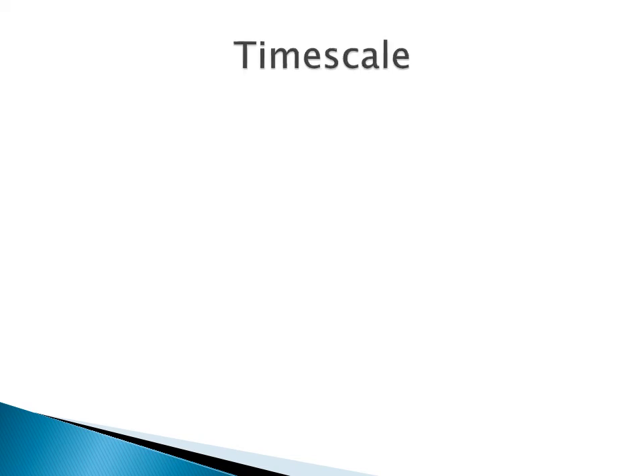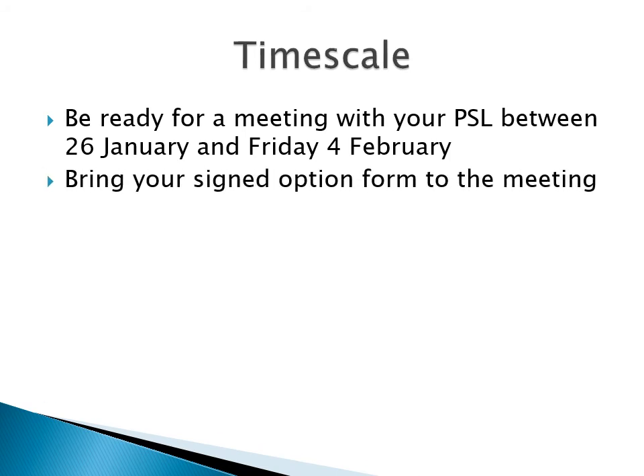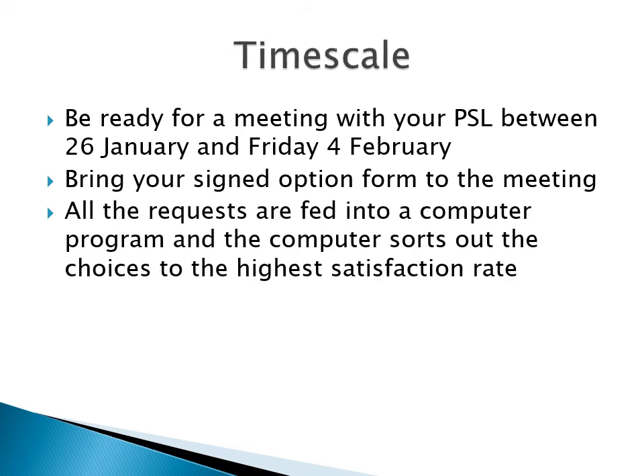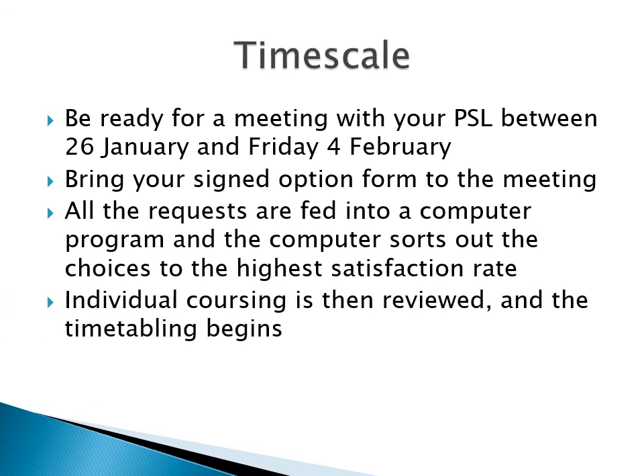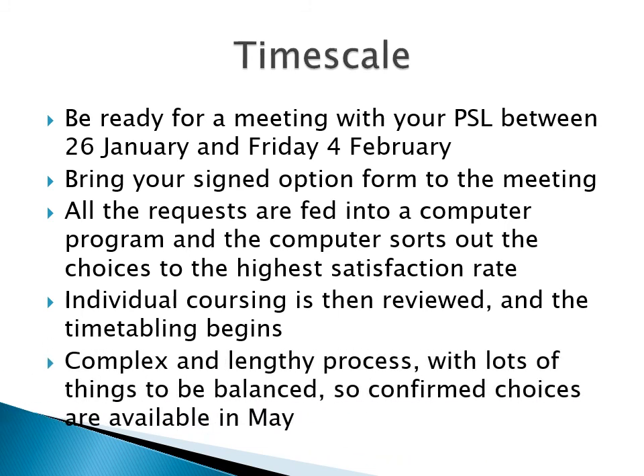On to the timescale for this year's coursing. Be ready for a meeting with your PSL between Wednesday 26th January and Friday 4th February. Bring your signed option form to that meeting. Once all the requests are in, they'll be fed into a computer programme and the programme sorts out the choices to the overall highest satisfaction rate. Individual coursing is then reviewed and, if necessary, we'll talk to you about your choices. This is a complex and lengthy process, so please be patient — confirmed choices will be made available just prior to the start of the new timetable at the beginning of June.